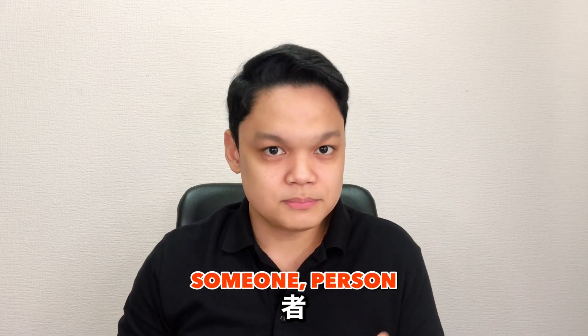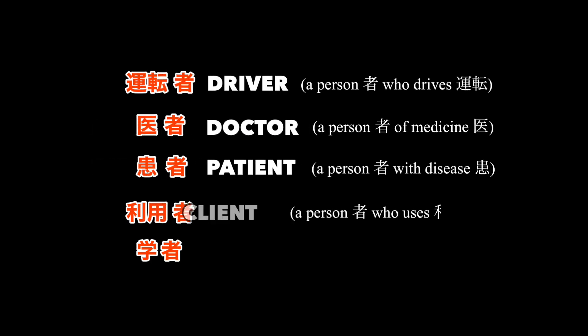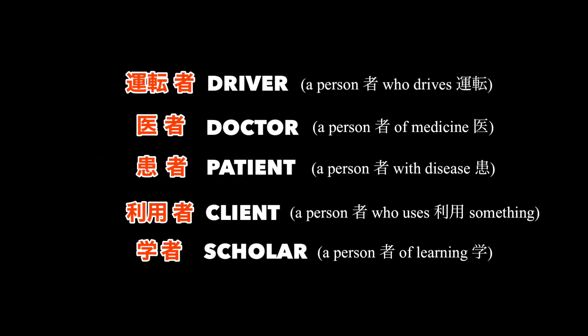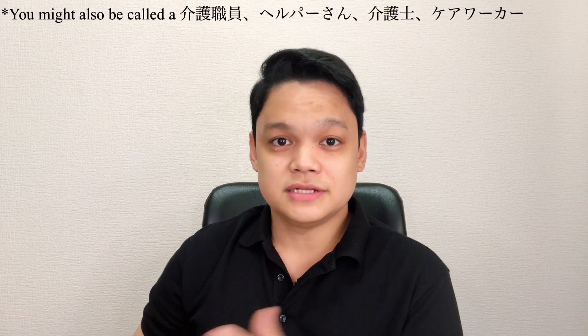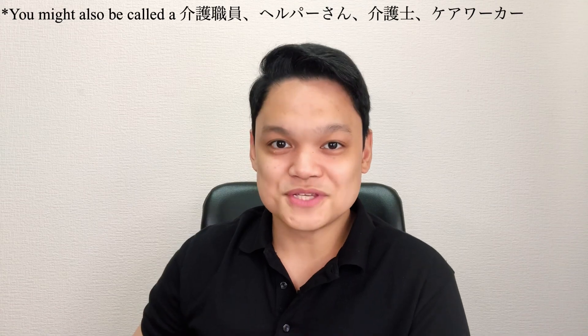Speaking of someone, this character may mean someone or person in Japanese. There are a lot of Japanese words that incorporate this character as a suffix that transforms that word into someone specializing in something. A person specializing in taking care of someone is called a kaigo-sha. If you're going to work here as an entry-level care worker, you might be called a kaigo-sha in your facility.